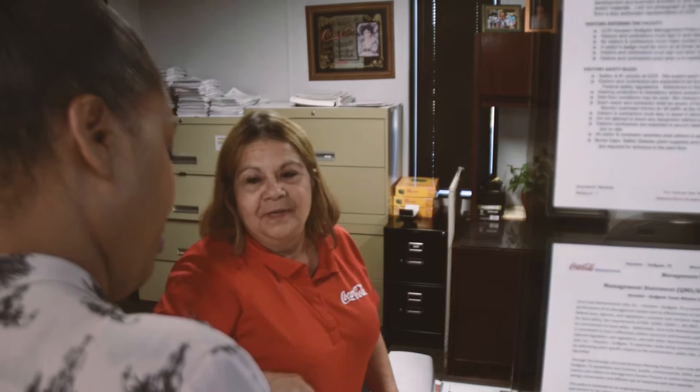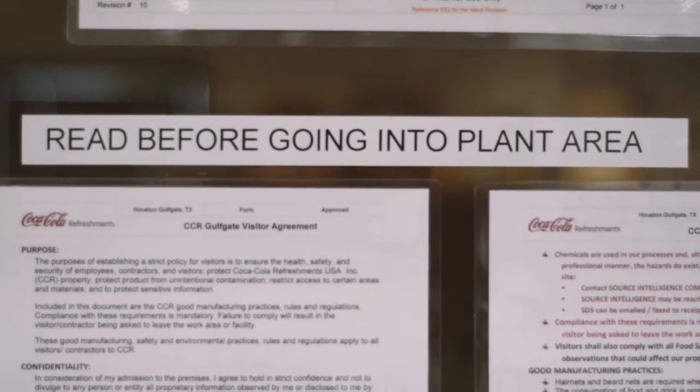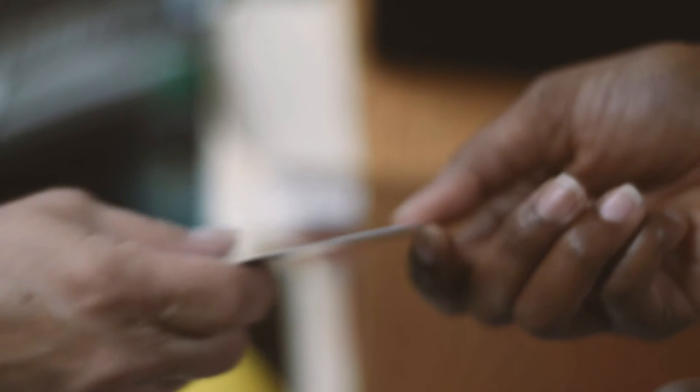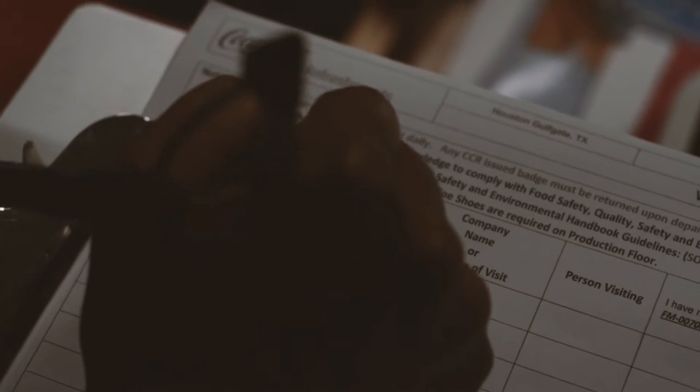Upon entering our facility, you will be instructed to read the plant's guidelines. You will then exchange your identification for a visitor badge. You will then fill in the sign-in sheet.